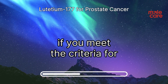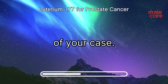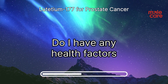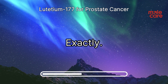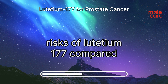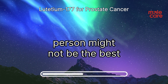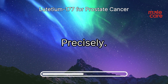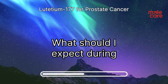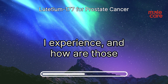Start by confirming if you meet the criteria for lutetium-177 treatment. Ask your doctor about the specifics of your case — for example, are my cancer cells PSMA-positive? Do I have any health factors that might affect my eligibility? It's also essential to discuss the potential benefits and risks of lutetium-177 compared to other treatment options, because what works for one person might not be the best approach for another. Don't hesitate to ask about the treatment process — what should I expect during a session, and what side effects might I experience and how are they managed?